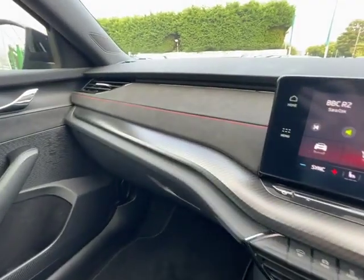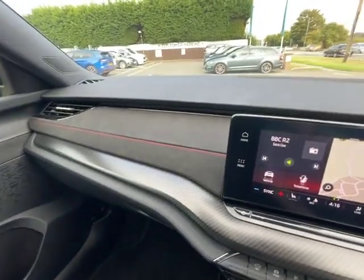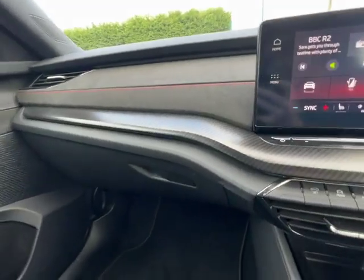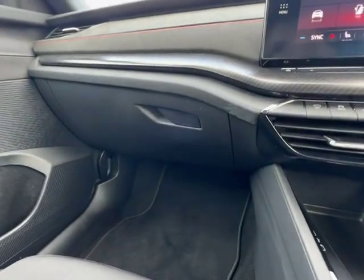As we look at the dashboard, you can see you've got your soft touch leather with your suede with black stitching, your carbon effect, and your glove box underneath.